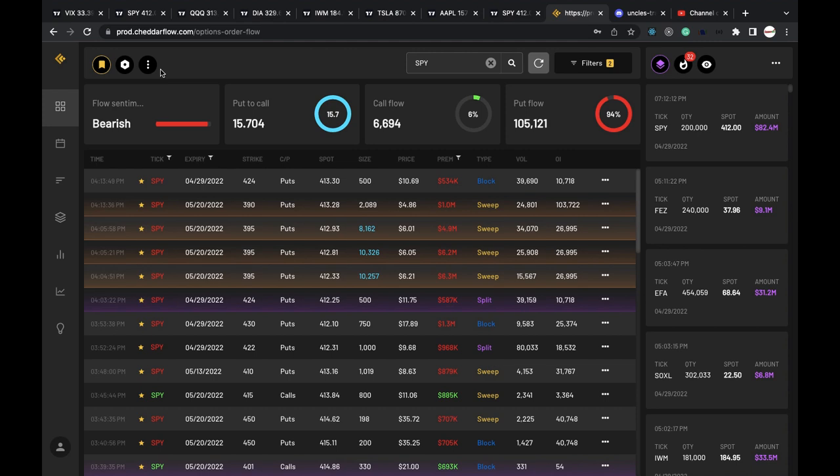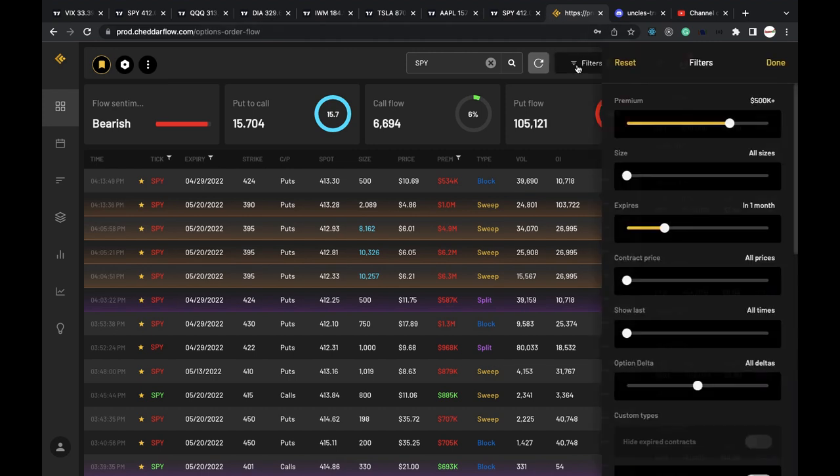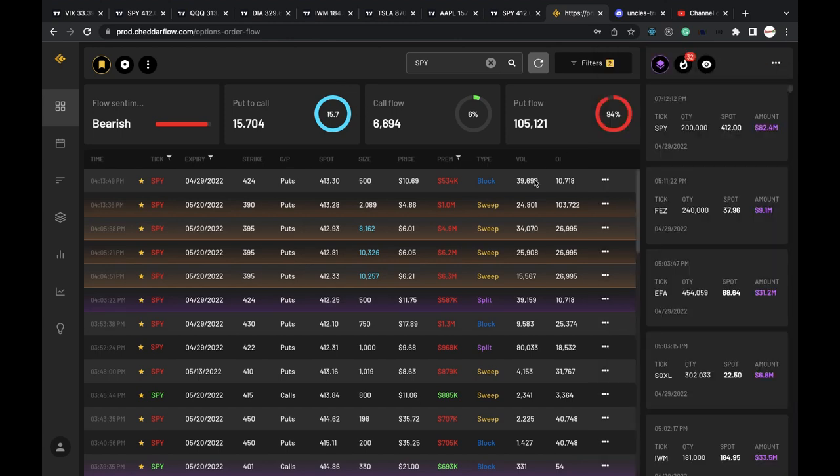Here is the flow sentiment — I have it filtered for 500k premiums or above, with expiration date within one month. I want to see what the big money is doing and what the most aggressive play is. As you can see, 94% puts.